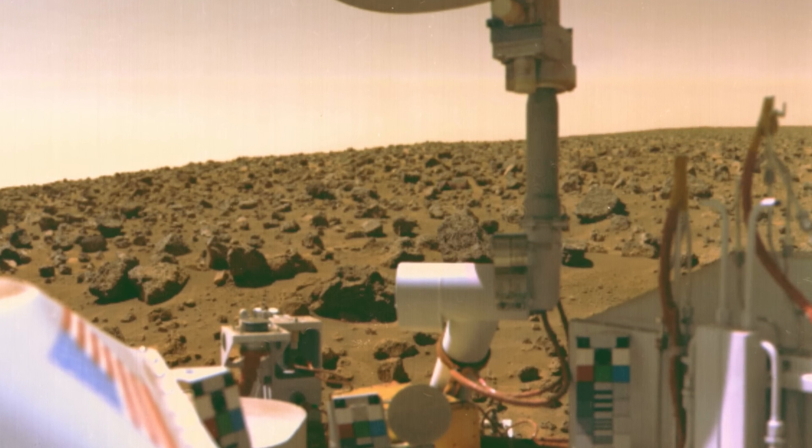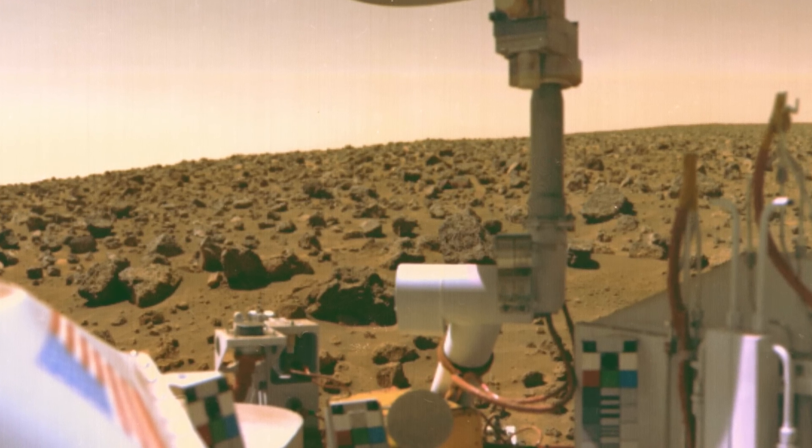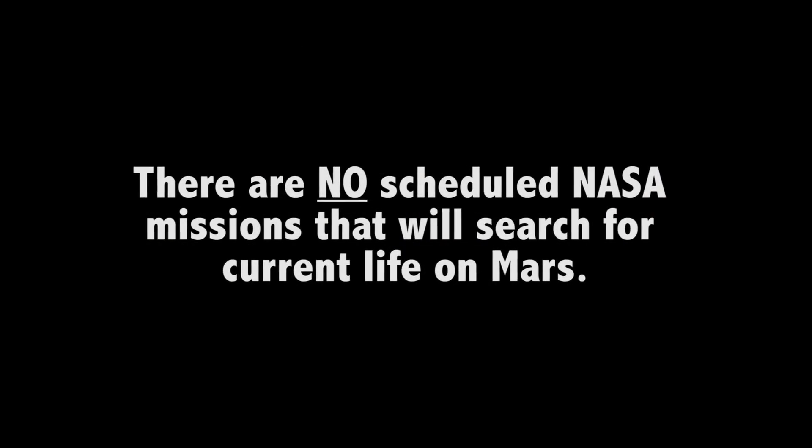Could life exist below the surface, away from the radiation, away from the dryness and the temperature extremes of the surface, a number of meters below the surface? Is that a more conducive environment today for life on Mars?